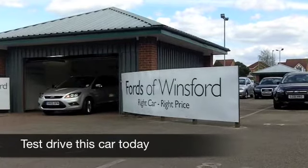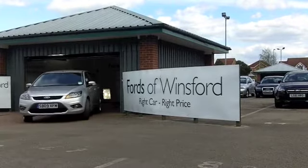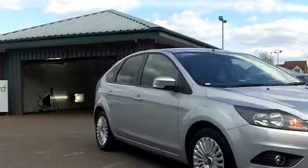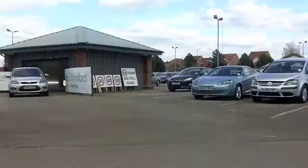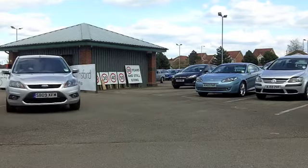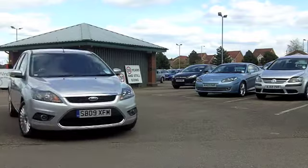Take a test drive in a Ford Focus and you'll understand why it is one of the UK's best-selling cars. This 1.6 Titanium comes from 2009 and has covered about 8,500 miles — that's really hardly anything. This car is as good as new.